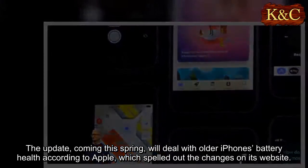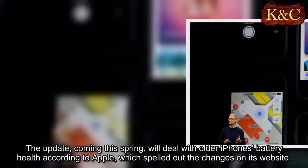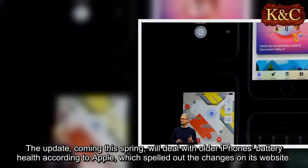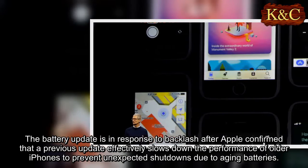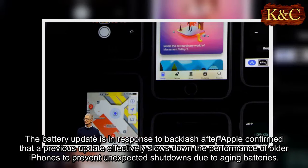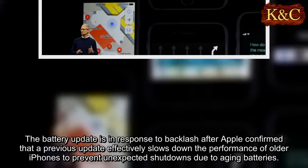The update, coming this spring, will deal with older iPhone's battery health according to Apple, which spelled out the changes on its website. The battery update is in response to backlash after Apple confirmed that a previous update effectively slows down the performance of older iPhones to prevent unexpected shutdowns due to aging batteries.